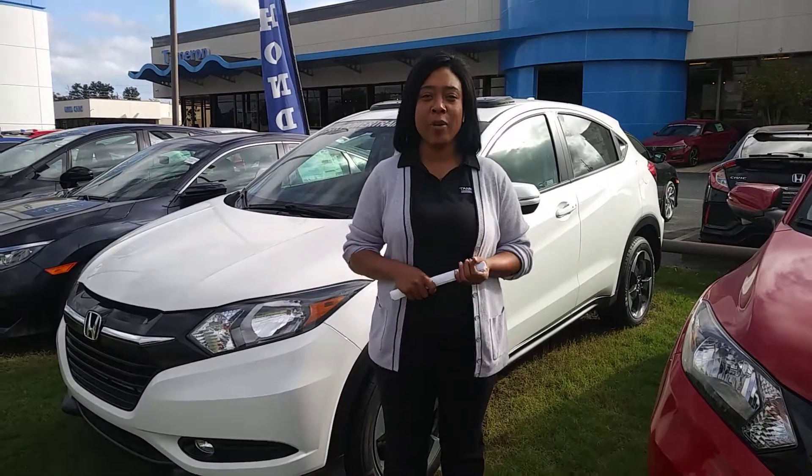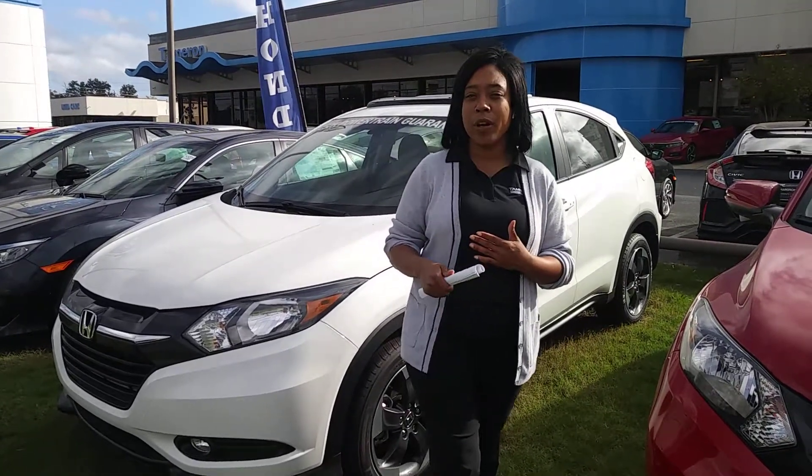Good morning, 1st Sergeant and Samari over at Tamron Honda. I did call this morning. I spoke with your daughter.